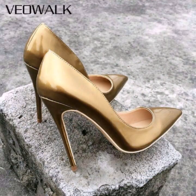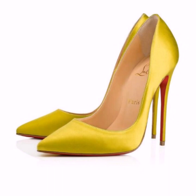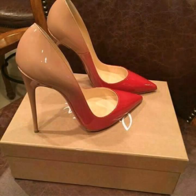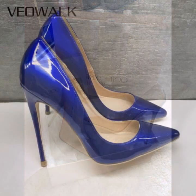So how are you friends? I hope you all are fine and doing well. Today I'm going to share with you the most stunning and very pretty pointed toe stiletto high heel shoes for those ladies who want to look very gorgeous and very stylish.